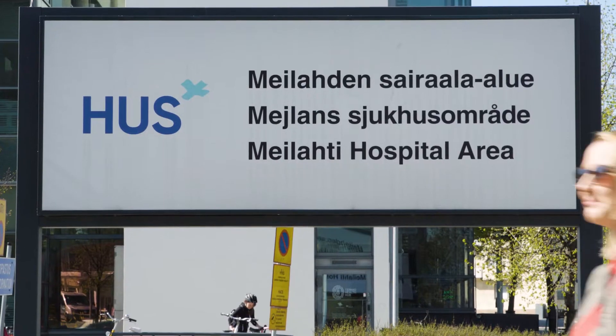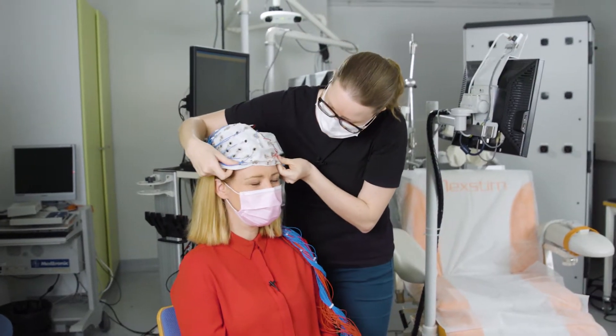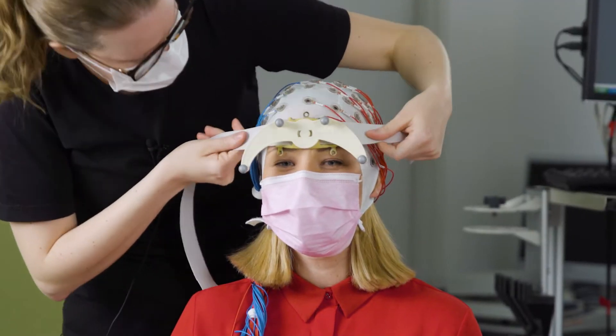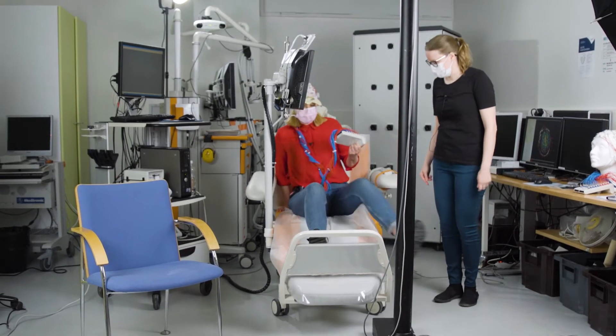Ever feel like your brain needs a jump start? We all might feel that way from time to time, but actually brain stimulation has been used for years to treat chronic pain and depression. It's known to be a safe alternative, yet until now it's mostly been done manually, which means results can be spotty.